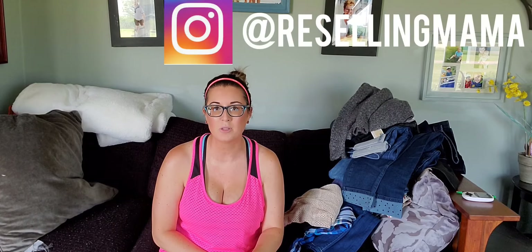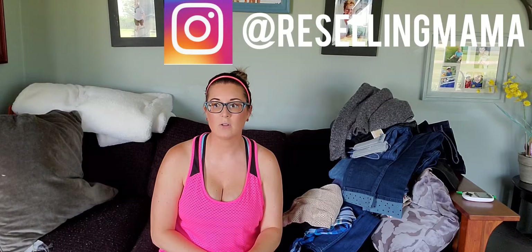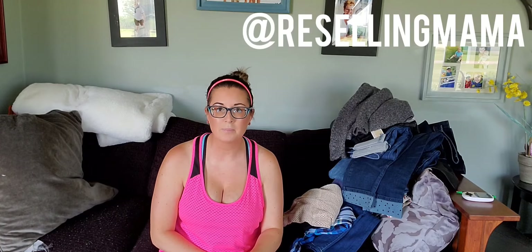I've learned all this from Vandy's Closet — I will link her down below. And on Instagram, Jessica — her handle is Reselling Mama — I have been DMing her almost every single day. She is amazing and very patient with me. They've been great resources for me to learn.